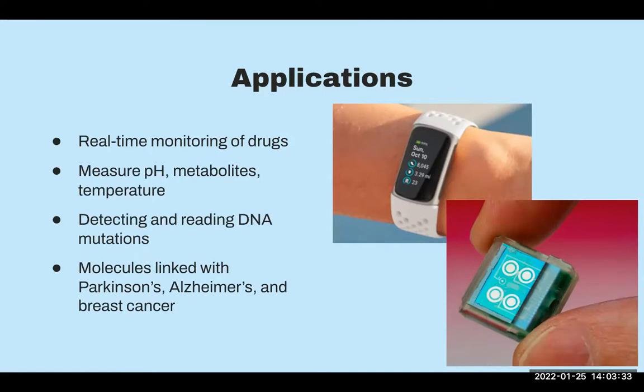Here are some applications currently being developed: real-time monitoring of drugs and how they react to you personally, measurement of pH, metabolites, and temperature. Some really interesting things they can do is detect and read DNA mutations. There are little chips that can be implanted and read mutations in real time, transmitting that data wirelessly to a mobile device. Similarly, there are biosensors being developed that can detect specific molecules associated with Parkinson's, Alzheimer's, and cancers. My question is: would you be okay with a tiny chip being implanted in you for these reasons?